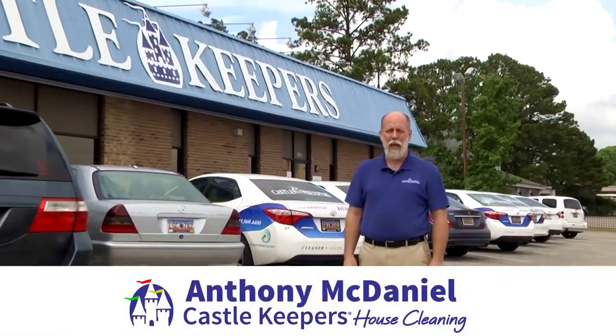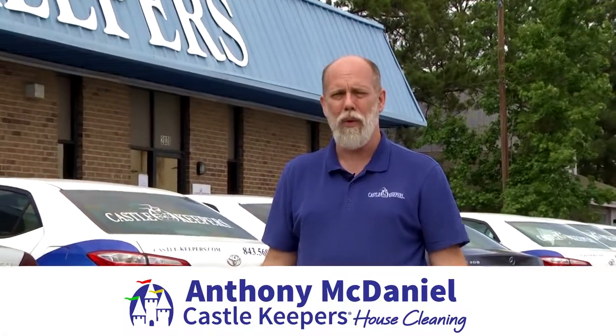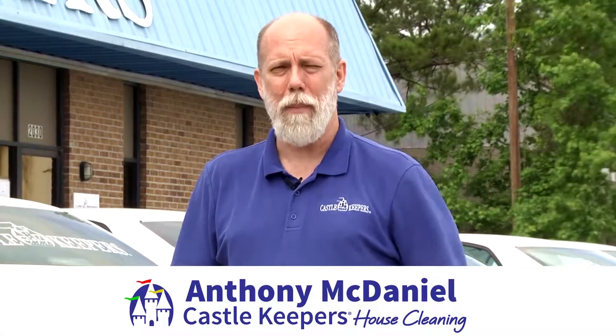Hi, I'm Anthony with Castle Keepers House Cleaning. Have you ever wanted to work for a company that would invest in you and make you the very best at what you do? Then Castle Keepers is the company for you. Let's step inside the 10,000 square foot training facility and headquarters we have here at Castle Keepers and show you what we have in store.